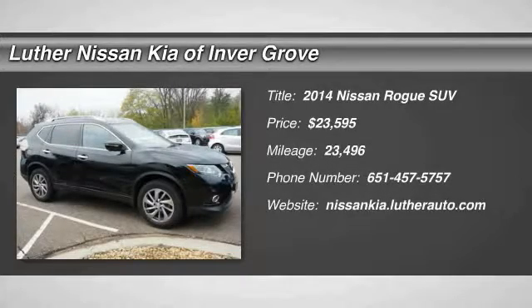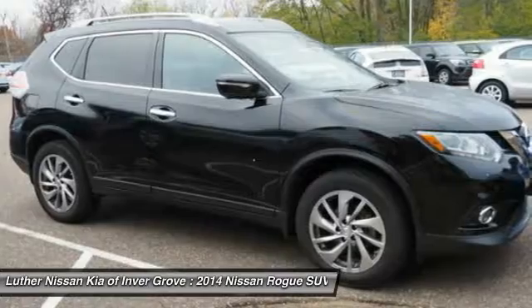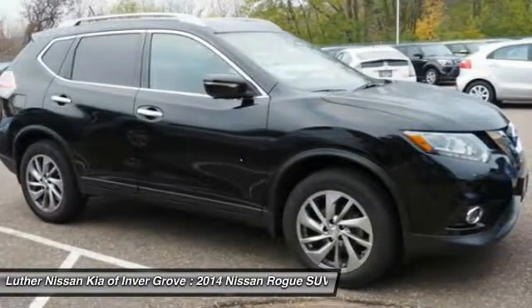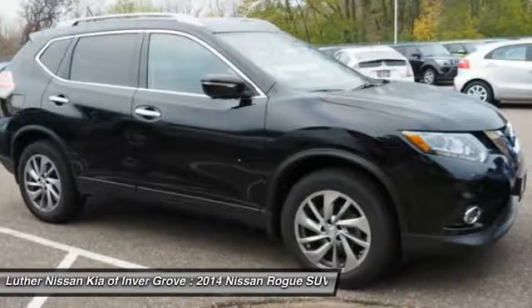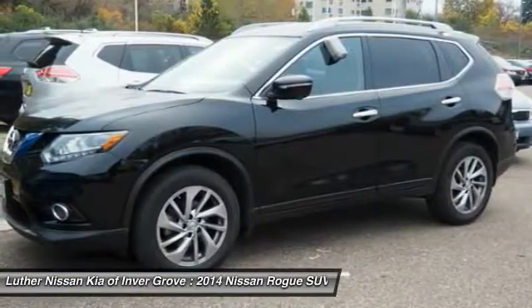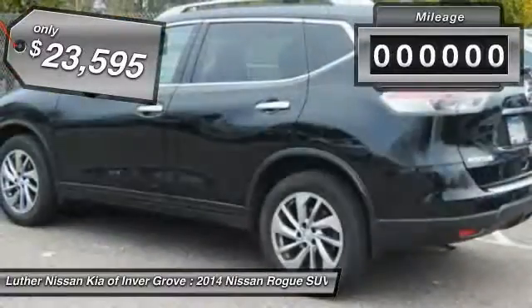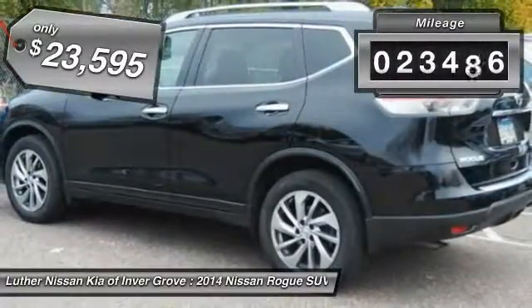The 2014 Rogue — the stylish Rogue gets 27 miles per gallon and still boasts nearly 58 cubic feet of cargo space. With a 5-star side impact safety rating and intuitive all-wheel drive for confident handling, the Rogue is more than you expect and everything you deserve. And is priced below $25,000.